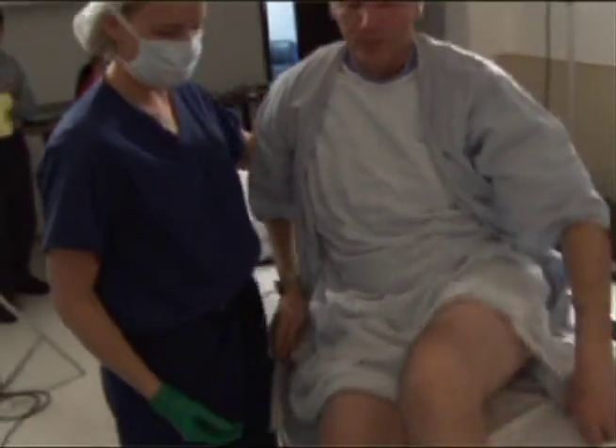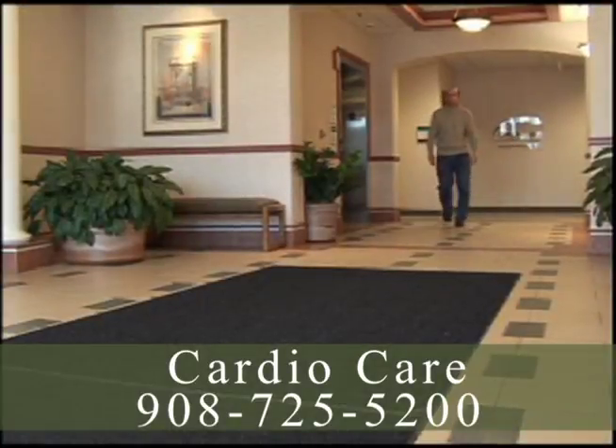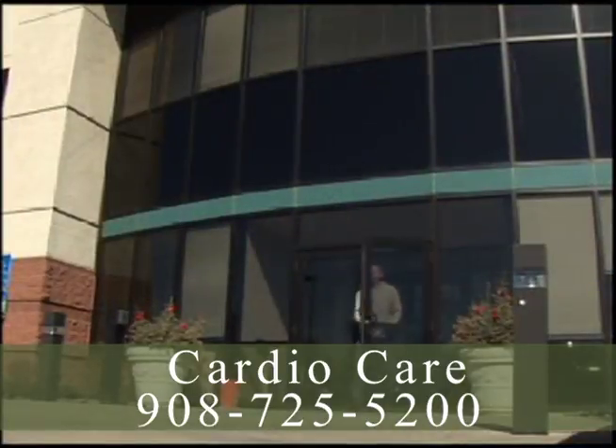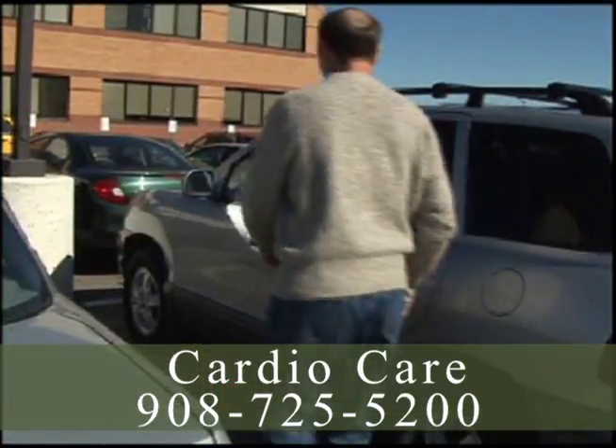Endovenous laser therapy is so effective that patients are walking right after the procedure and returning to normal activity shortly thereafter — and without the many risks of dangerous complications associated with vein stripping. They feel much better. They're not having pain. They're not having itching. The bulging has gotten a lot better.